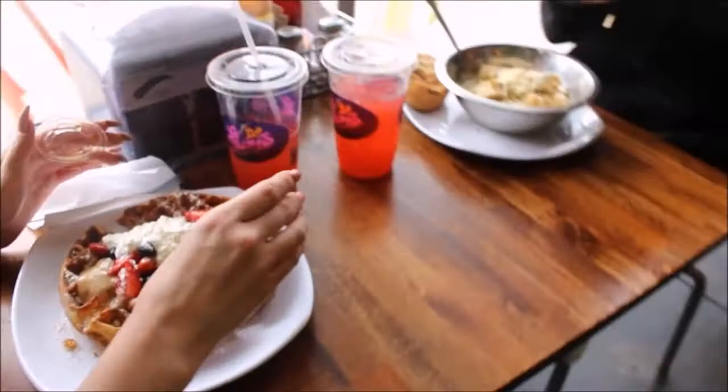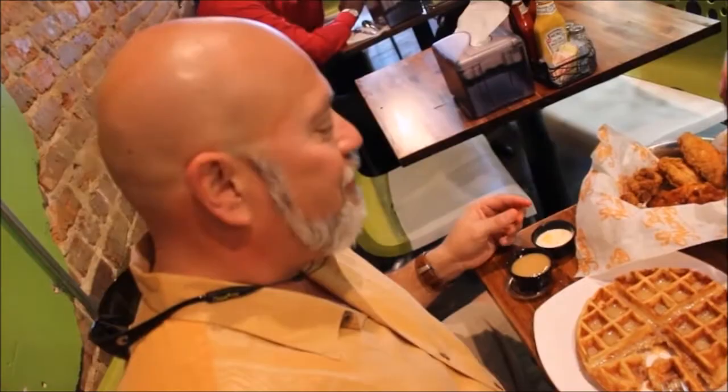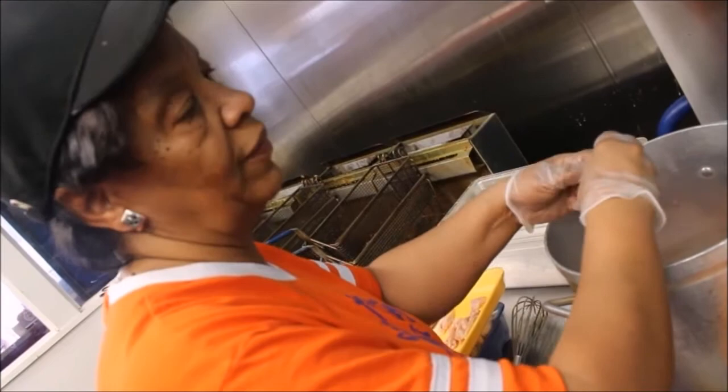Customers rave about the chicken and waffles. The waffles are really good, and the syrup — which is not regular syrup — is so good, amazing, to die for. The chicken is ridiculous. It is always the chicken and waffles — they sell more of them every day than anything else.